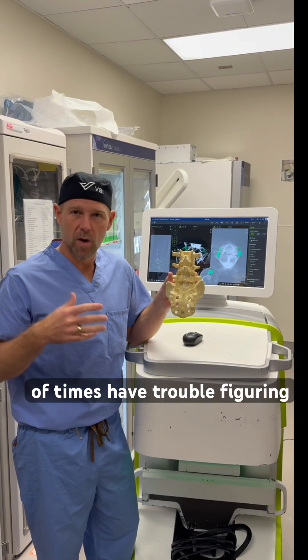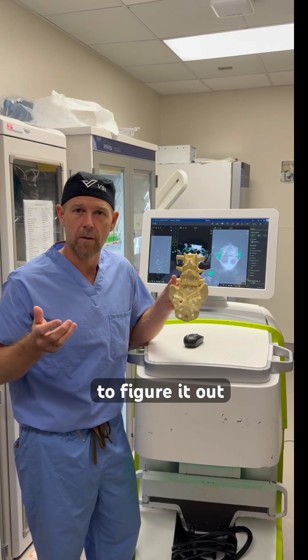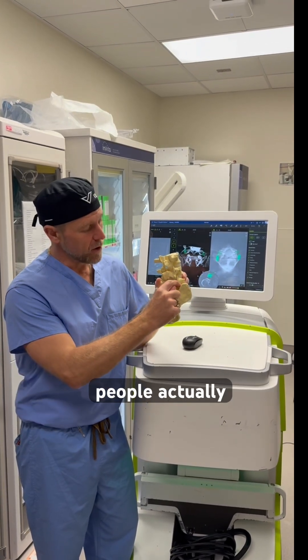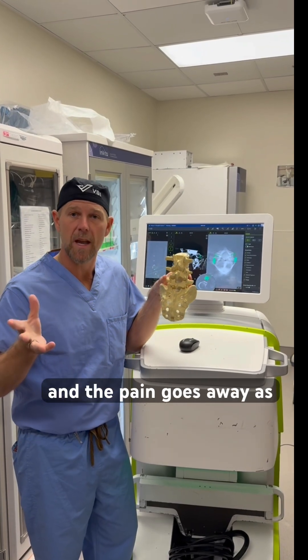People who have this, lots of times, have trouble figuring out why they have back pain. It can be really challenging for doctors to figure it out. A small number of people benefit from going in and removing a portion of this bone so the friction stops and the pain goes away.